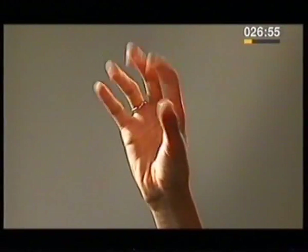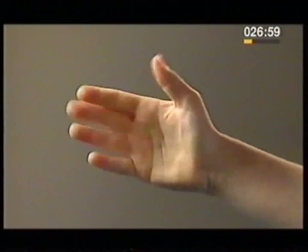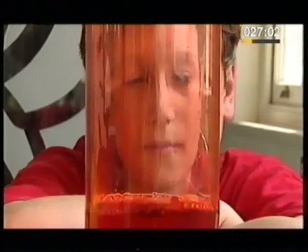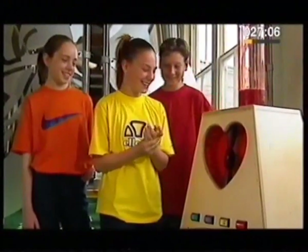The heart is a muscle, and muscles move your hand, so it should be easy enough. Fortunately, your hand and your heart have very different kinds of muscle cells.